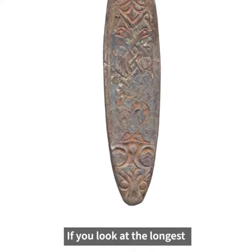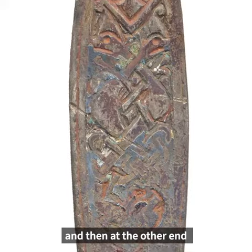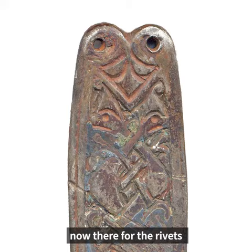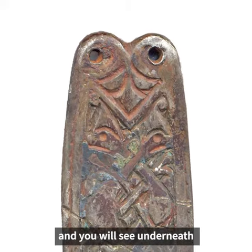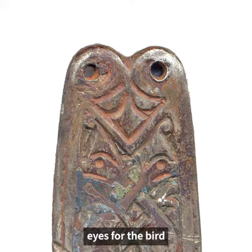If you look at the longest strap-end, you will see that it's got a beast's head on one end, and at the other end you'll see two holes. Those are for the rivets, and underneath you'll see the design of a sort of bird. The rivet holes made the eyes for the bird.